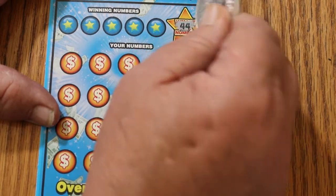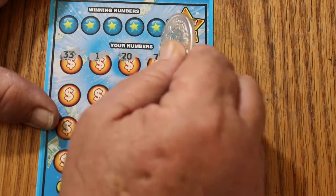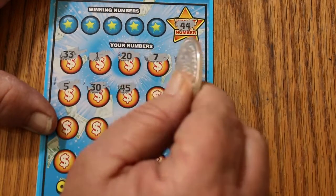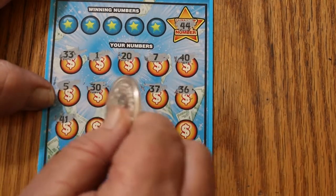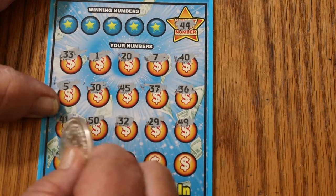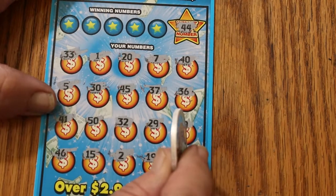Here we go — 44 is the Win It All number. Numbers: 33, 1, 20, 7, 40, 5, 30, 45 — close — 37, 36, 41, 50, 32, 29, 49, 46, 15, 2, 19, and in the corner 39. So we don't get a Win It All.